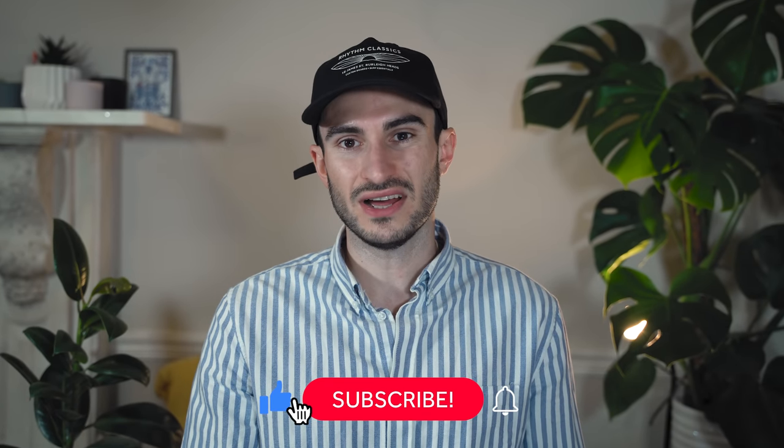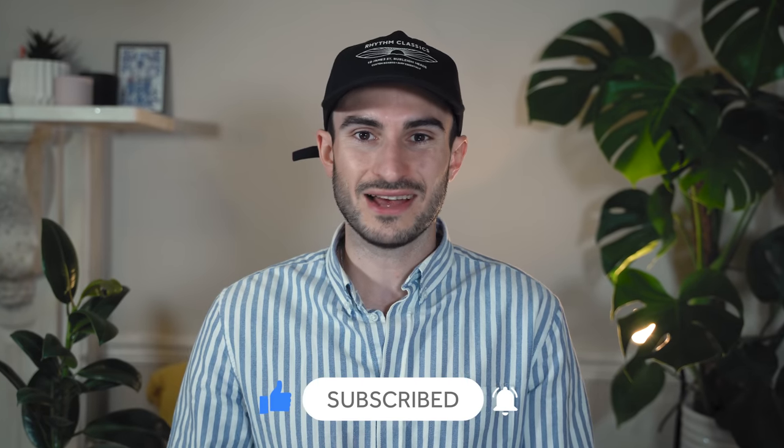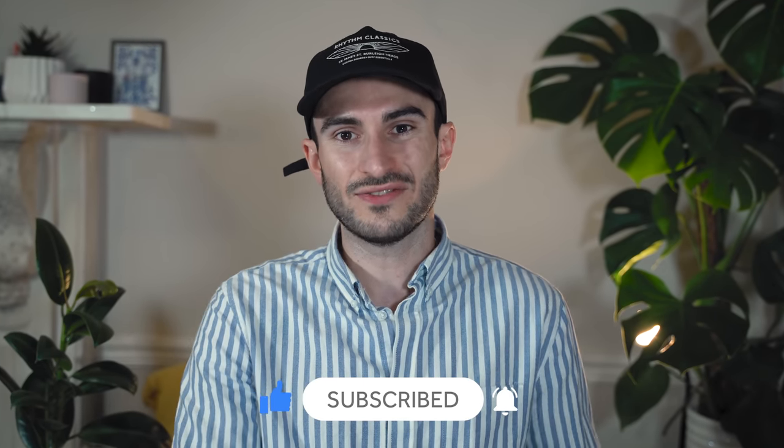You may already own some or most of these items, but if you don't, I can't recommend them enough. If you enjoy the video, please feel free to leave it a like. I'll leave links to everything I talk about in the description below. And now that's all out the way, let's get into the first item.